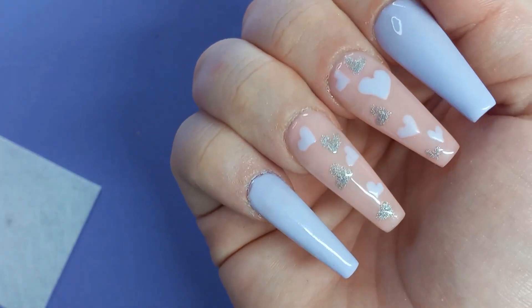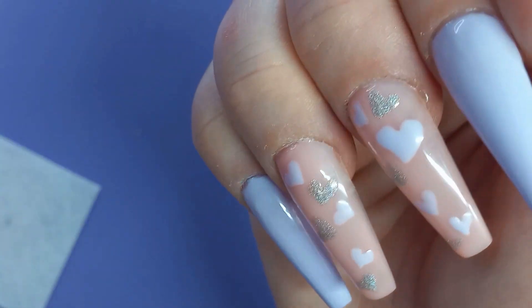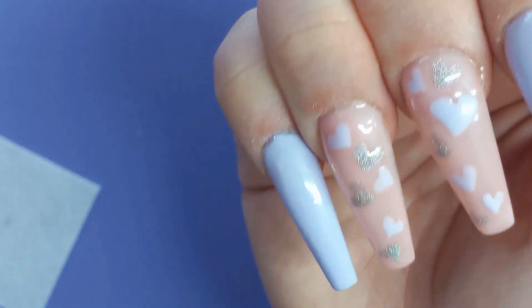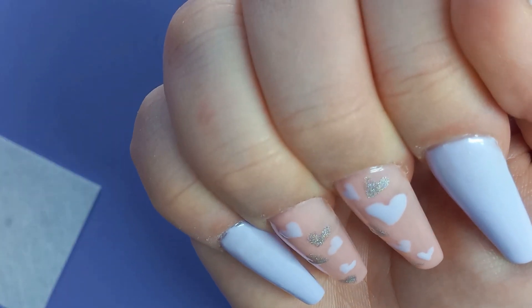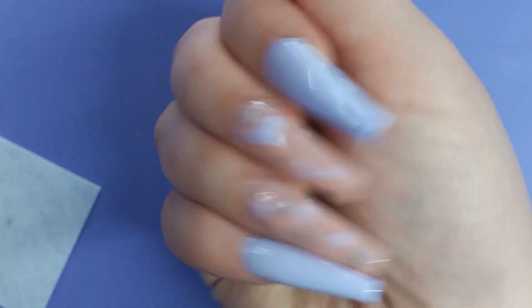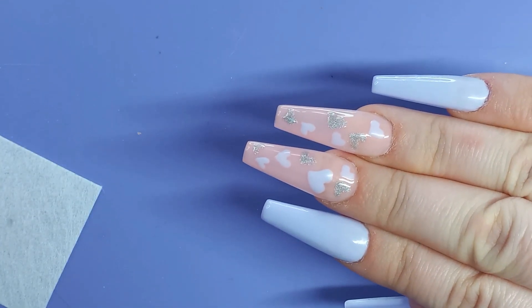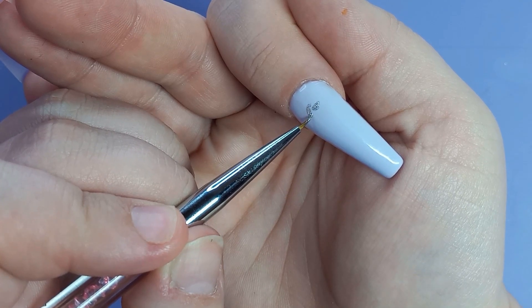So this is what the two heart nails are looking like. I really like how I alternated between the holographic glitter and the pastel purple for the hearts. It's pretty cool because the holographic glitter only really shows its holographic quality when your nails move a certain way — that was a really nice touch.